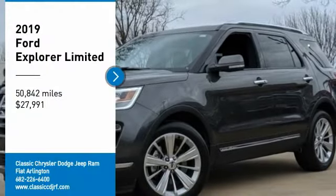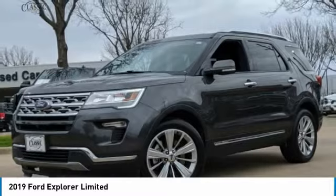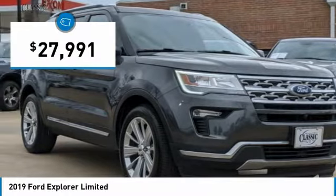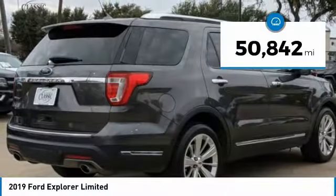Stop by and take a look at the 2019 Explorer. You've got a lot of capabilities to call on in a Ford Explorer. Don't underestimate your choices — it is priced below $30,000. This vehicle has less than 55,000 miles.